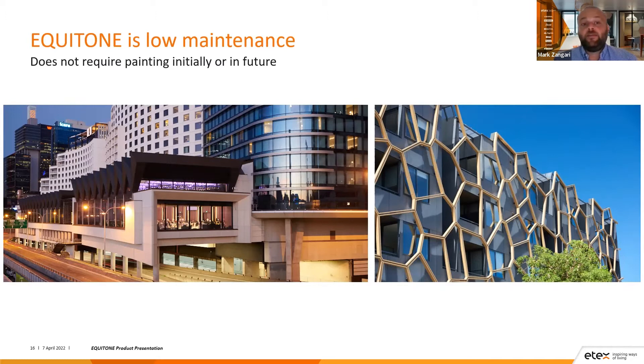Equitone is low maintenance — it doesn't require painting initially or in the future. The picture on the left is the Hyatt Regency project in Sydney, where many cars drive underneath the building to get to the Harbour Bridge daily, dealing with a lot of pollution. Equitone was used here to provide a low-maintenance option for a difficult-access area — closing that road to paint or seal panels in the future would cause major disruption to the city. The picture on the right is a multi-residential project in Western Australia, where Equitone was used as a base before screening was placed over the top of the facade, again making future painting or sealing extremely difficult.